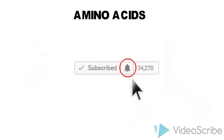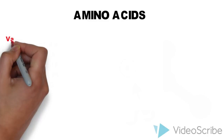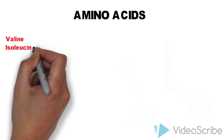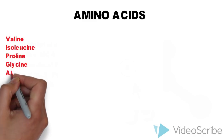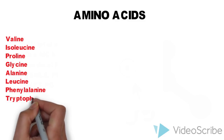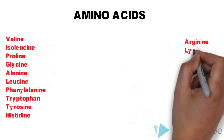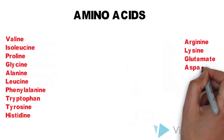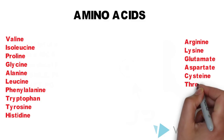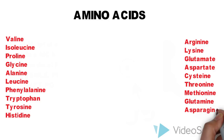As you know, there are 20 amino acids, namely valine, isoleucine, proline, glycine, alanine, leucine, phenylalanine, tryptophan, tyrosine, histidine, arginine, lysine, glutamate, aspartate, cysteine, threonine, methionine, glutamine, asparagine, and serine.